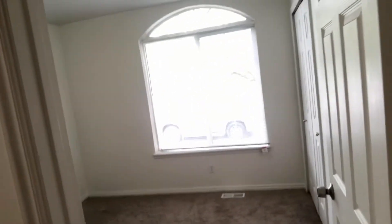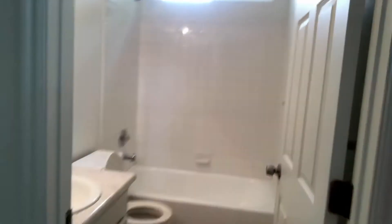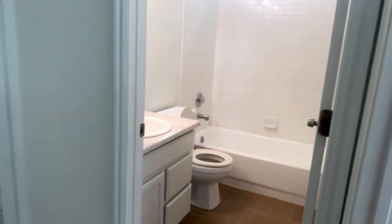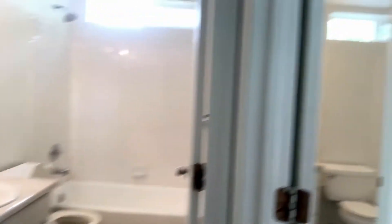Up here you have three bedrooms, a hall bath, and the master has its own bath, which is awesome. Here's the first bedroom and the second bedroom. We also resurfaced the tub in the bathroom, painted the cabinets white, and resurfaced the countertops — it makes such a huge difference.